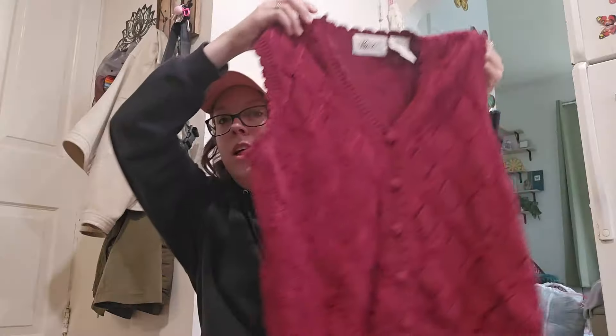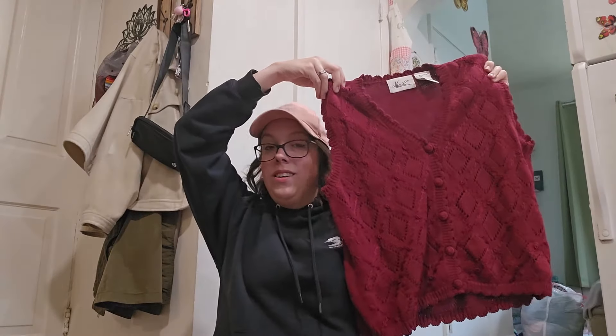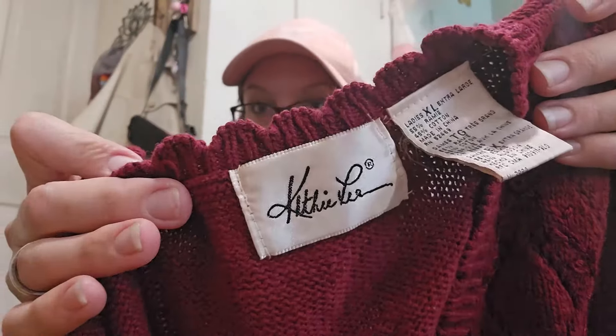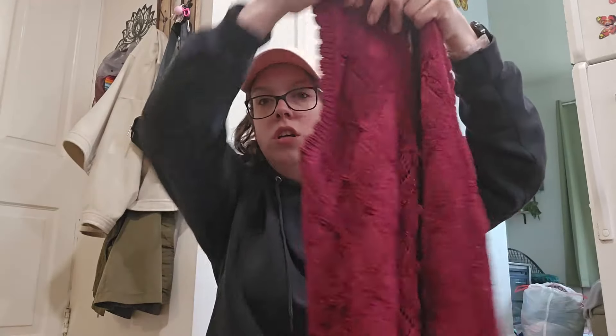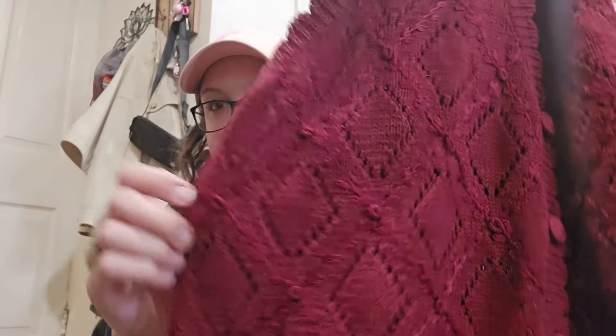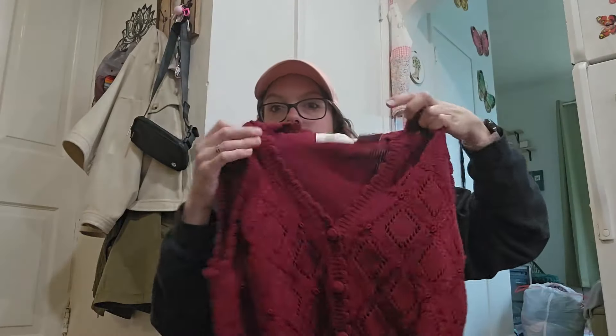Now the next three pieces are all sweater vests. Like I said, I found a bunch of sweaters, but I feel like sweater vests kind of sell all year long. This is by the brand Kathy Lee. Now this brand I do really well with dresses, so we'll see how this does — size extra large, kind of pointy-tone knit with these 3D detailing. Love that. That'll be listing around $32.